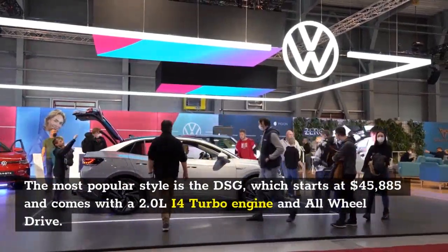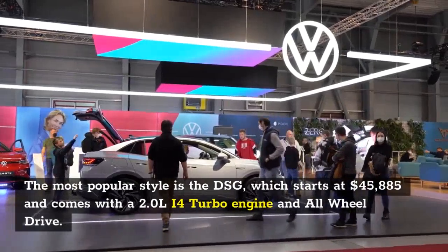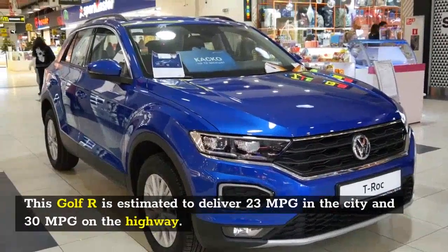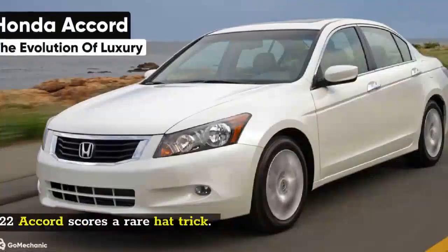The most popular style is the DSG, which starts at $45,885 and comes with a 2.0-liter I4 turbo engine and all-wheel drive. This Golf R is estimated to deliver 23 MPG in the city and 30 MPG on the highway.